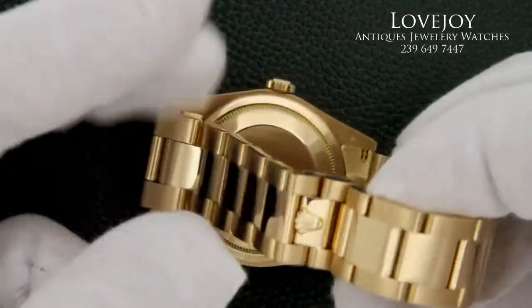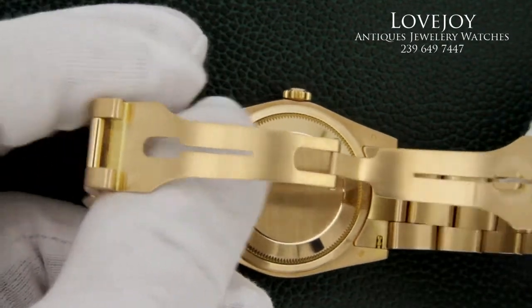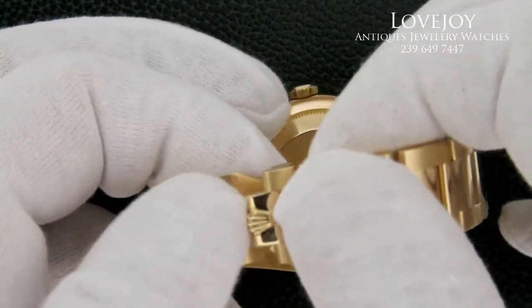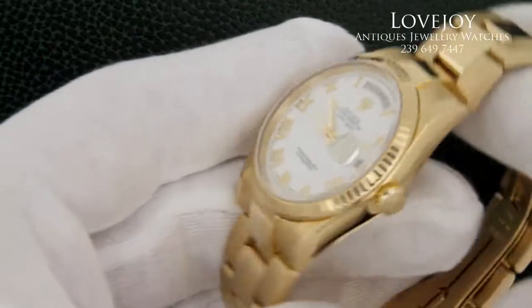The watch comes back from full inspection and certification from a master watchmaker and is guaranteed to be 100% authentic Rolex. It also carries a full one-year warranty from Lovejoy Antiques in Naples.